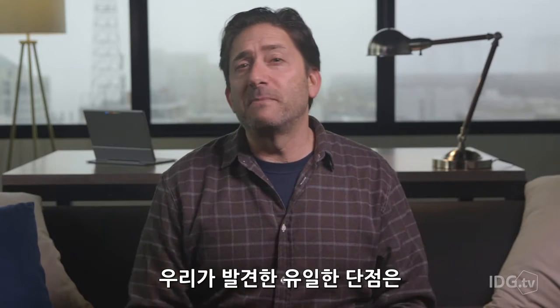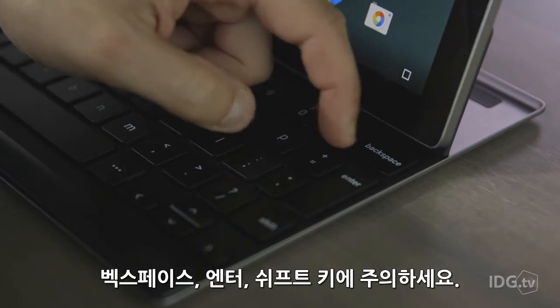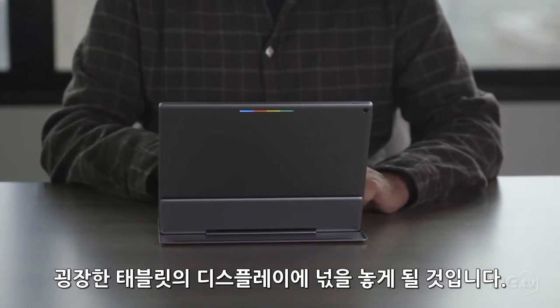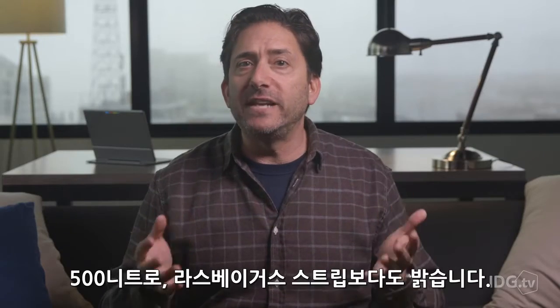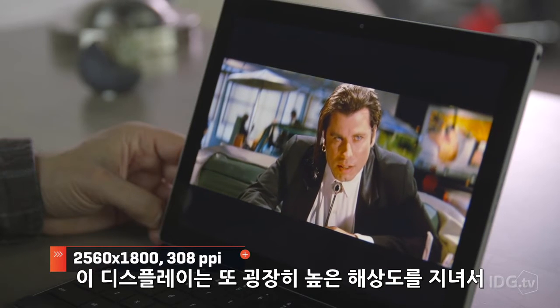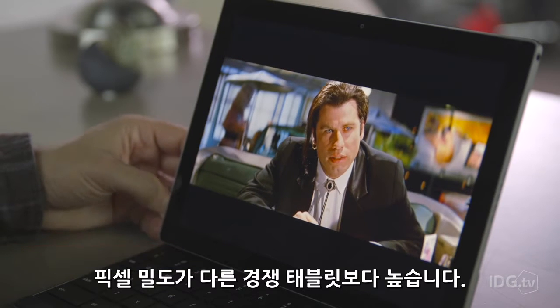Our only gripe is that some of the keys have been trimmed down to fit a cramped layout — we're looking at you, backspace, enter, and shift. When you're typing in Google Docs, you'll be mesmerized by the sheer pixel-perfect audacity of this tablet's display. At 500 nits, it's brighter than the Las Vegas Strip. The display also rocks a super high resolution, giving it more pixel density than any other competing tablet.